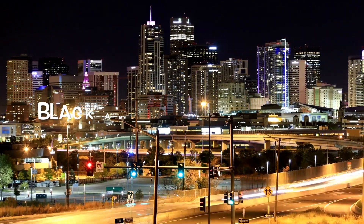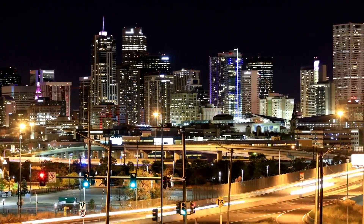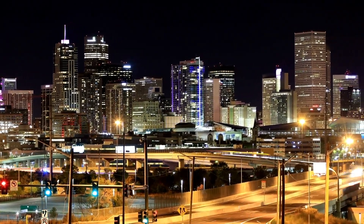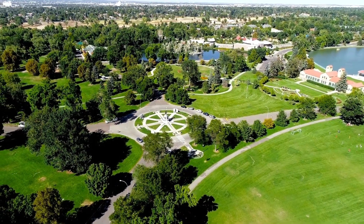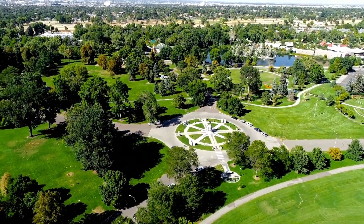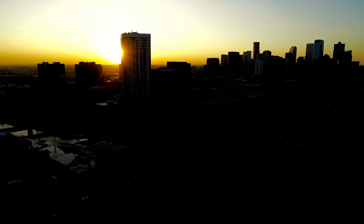Number two, the Black American West Museum. This museum highlights the often overlooked history and contributions of African Americans in the American West. Located in Denver's Five Points neighborhood, the museum features exhibits that explore the lives of black pioneers, cowboys, and other influential figures. Guided tours provide a deeper understanding of the exhibits and their historical context.